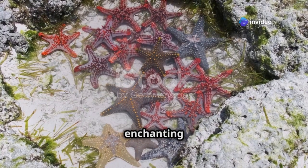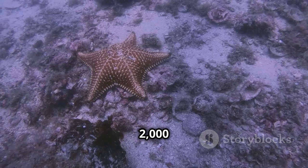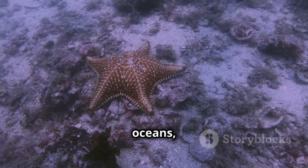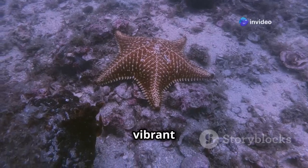What makes these creatures truly enchanting is their incredible diversity. With over 2,000 species scattered across the world's oceans, starfish come in a variety of shapes, sizes, and vibrant colors.